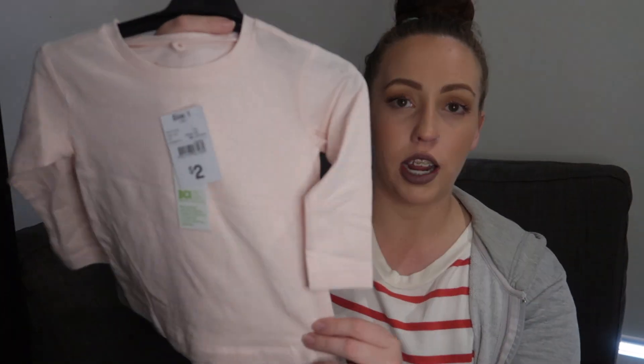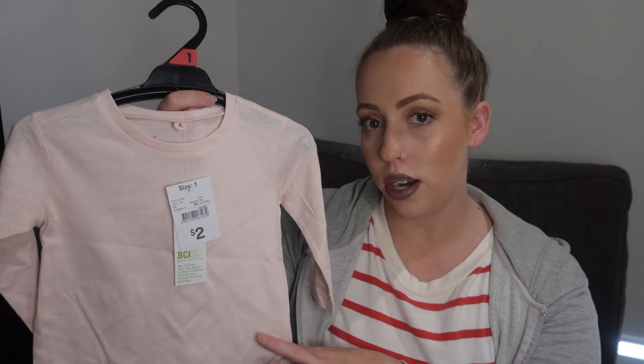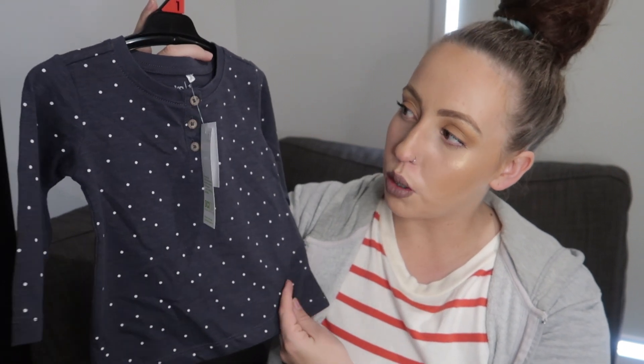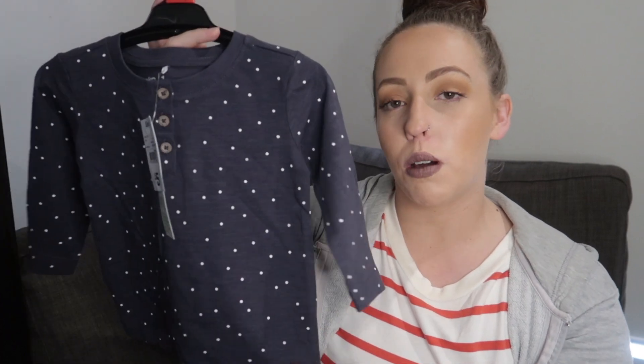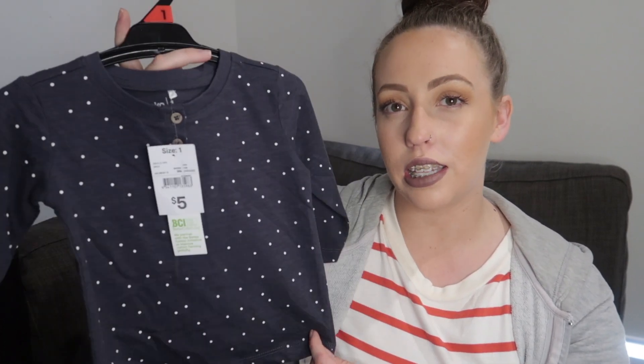The next two shirts I got were for Phoenix — just two basics since she got a lot of clothes for her first birthday. The first is just a really thin long sleeve shirt, maybe to wear under something else — only $2 in a size 1. The next shirt is a really pretty navy blue with polka dots and a couple of buttons down the front — only $5 in size 1.